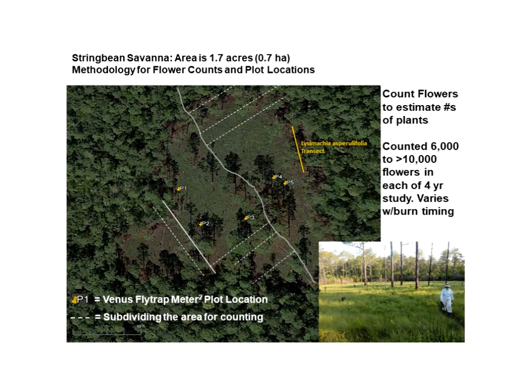We found that in this one and a half acre savanna, flower numbers range from 6,000 to 10,000 flowering plants over the four-year period. The differences in numbers are due to different fire frequency. When you apply the flowering percentage factor to the savanna, this gives a total number of plants of 20,000, actually averaging up to 30,000 — yet some reports in the literature state the total number is only 35,000.